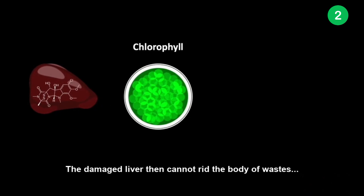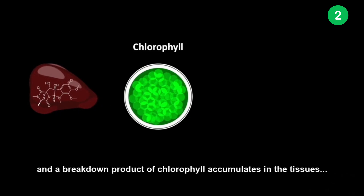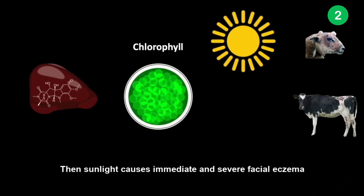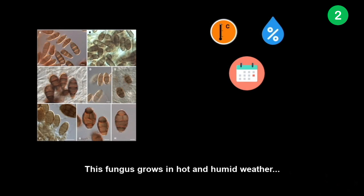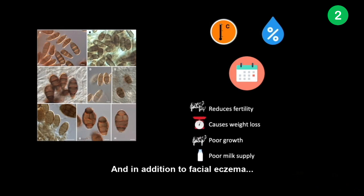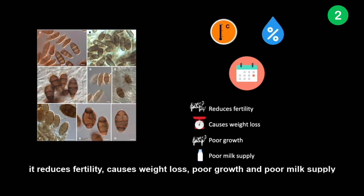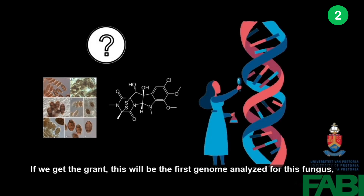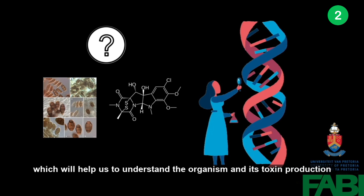The damaged liver then cannot rid the body of waste, and a breakdown product of chlorophyll accumulates in the tissues, causing sensitivity to sunlight, which then causes immediate and severe facial eczema. This fungus grows in hot and humid weather across warm summer and spring months. In addition to facial eczema, it reduces fertility, causes weight loss, poor growth, and poor meat supply. Very little is known about how or why this fungus produces this mycotoxin. If we get the grant, this will be the first genome analyzed for this fungus, which will help us understand the organism and its toxin production.